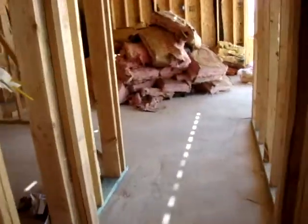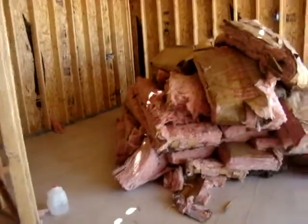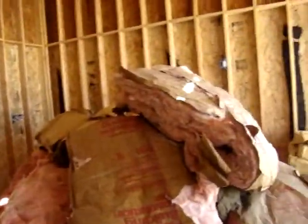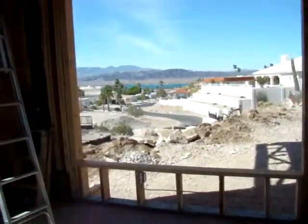And then we're going to go into my bedroom. This goes into my bedroom. The bedroom is about 15 feet across there, and it's 26 feet to the other end. And there's the window.